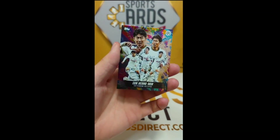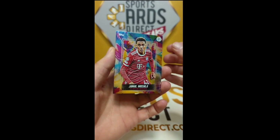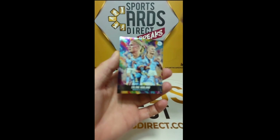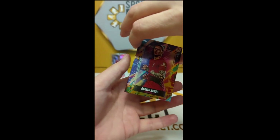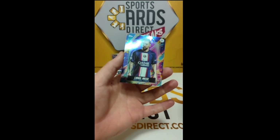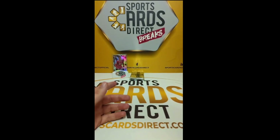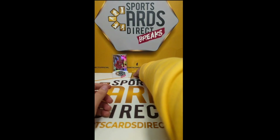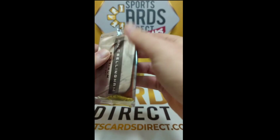Pack two: Son Heung-min celebrations in the window, a base Jamal Musiala as well, Erling Haaland celebrations, Darwin Núñez for Liverpool, and at the back for Paris Saint-Germain a base Lionel Messi. No autograph or numbered card in pack two — let's move on to pack three!